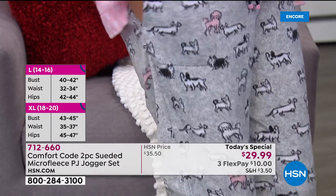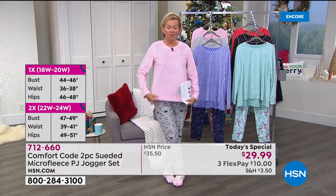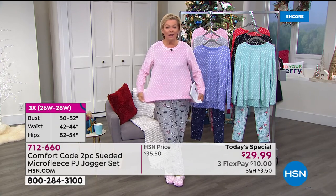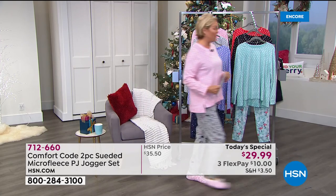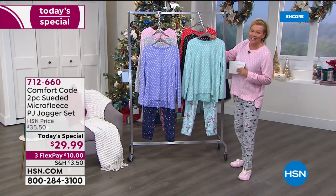Do you see there's a nice deep pocket in these as well? I'm wearing a size medium — smalls weren't available backstage — but I like it. I think it fits fine. I'm typically a small, but there's a nice stretch to these. Keep that in mind. Three more colors to share with you, and then we're going to meet our special guest tonight from Comfort Code by Cuddle Duds.